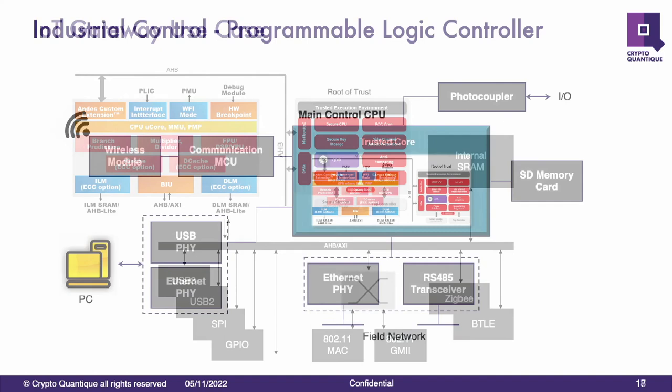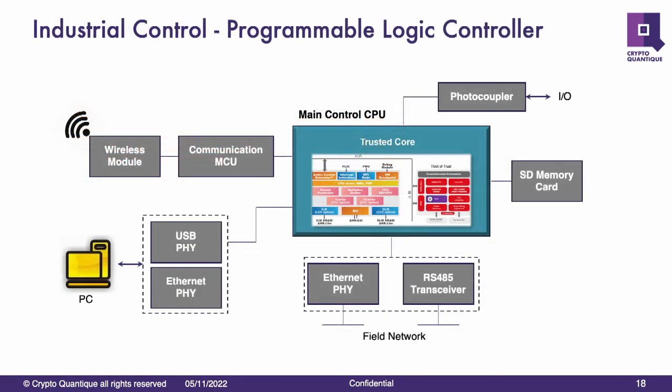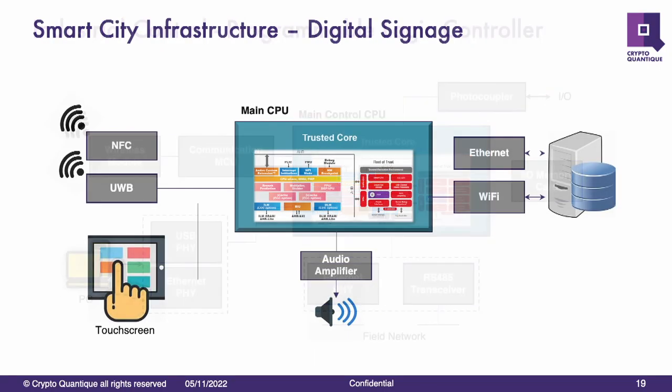Some examples: typically we see this type of technology used in IoT gateways — a concentrator of IoT devices, maybe Bluetooth, LoRaWAN, all sorts of low data rate sensors and peripherals aggregated in some kind of gateway where you want to make sure that gateway is secure. PLCs of course are very famous — a few of those have been hacked with dire consequences, so it's often a good target for that kind of use case. And then there's the typical smart city — we see a lot of uptake in this kind of technology.